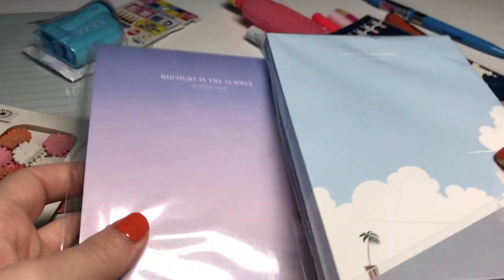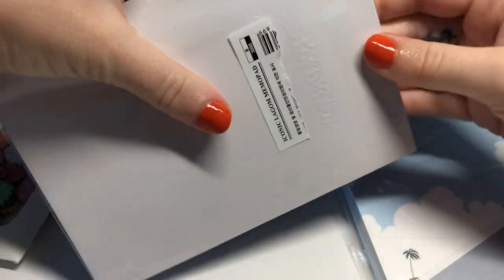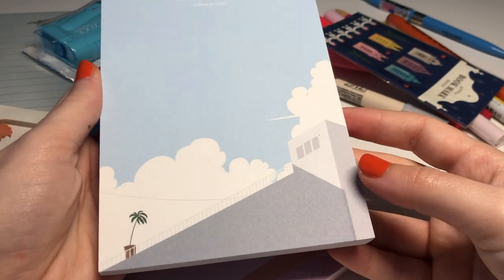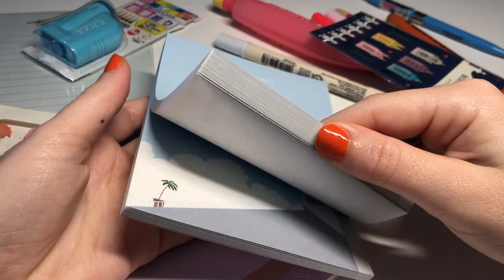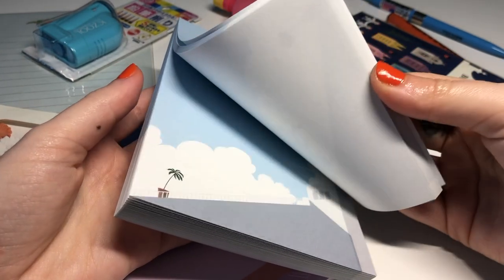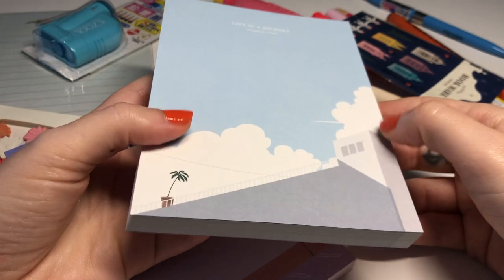Next, let's look at these — two notebooks by Iconic, which is a Korean brand. They smell really, really nice. This one says 'Life is a Journey' and it has a sky scene with a building and a palm tree. What's amazing is that the image actually continues on every single page of the notepad — I've never actually seen a notebook like this.